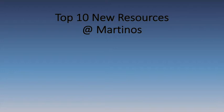Thanks for the nice introduction. Thank you all for showing up. The feedback I got from the last talk I gave here was that it was pretty terrible, mostly because it was so far in the future and kind of fanciful. So this time I should talk about something a little closer to the here and now. Top 10 new resources for the Martino Center.